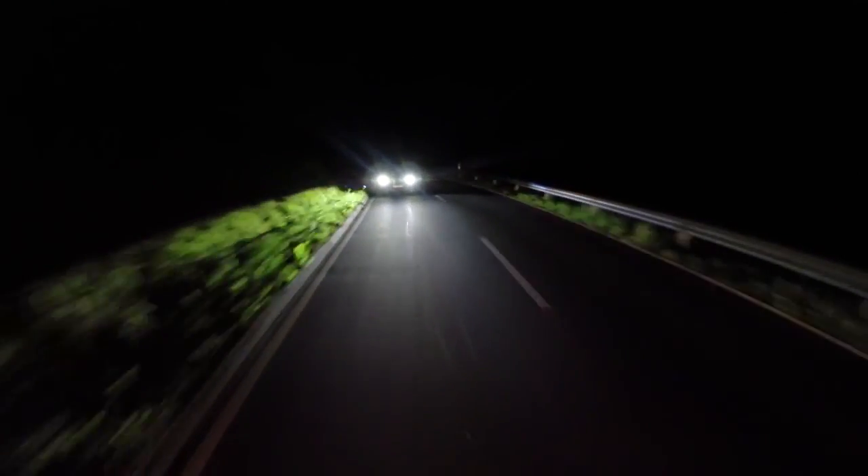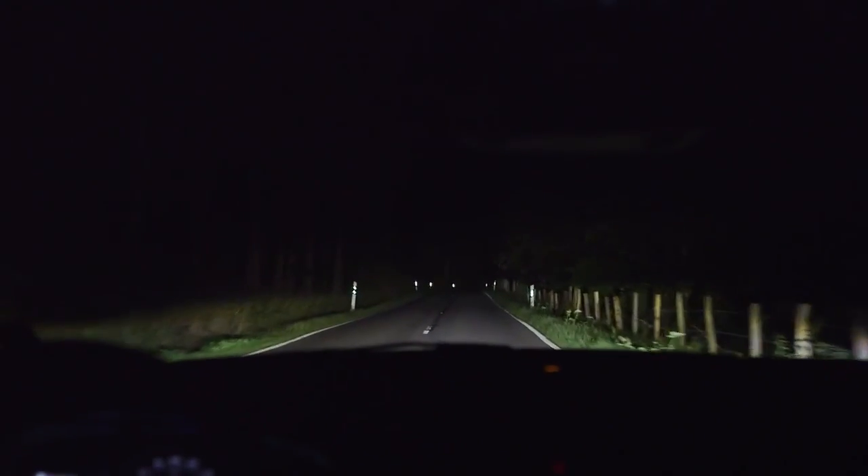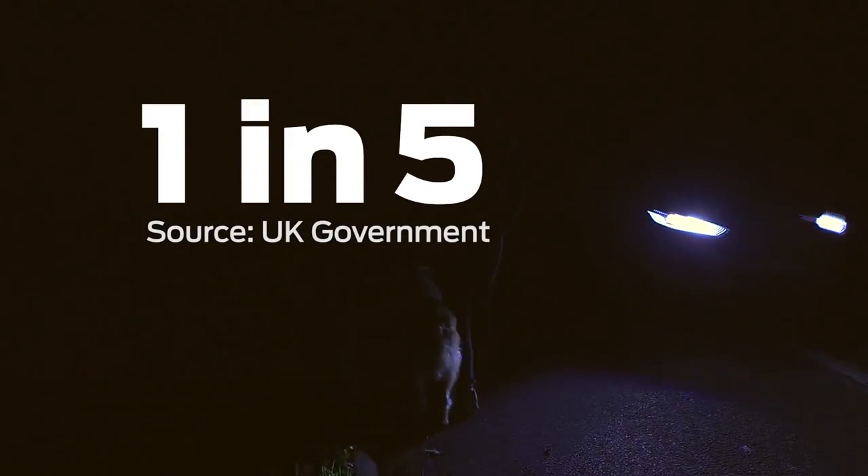Driving on an unlit road can be a nerve-wracking experience. Traditional headlights help you see what's ahead of you, but that's not always where you need to look. Potential hazards on the fringes of the road can often be hidden from the driver's view. Research shows one in five accidents happen on unlit roads.